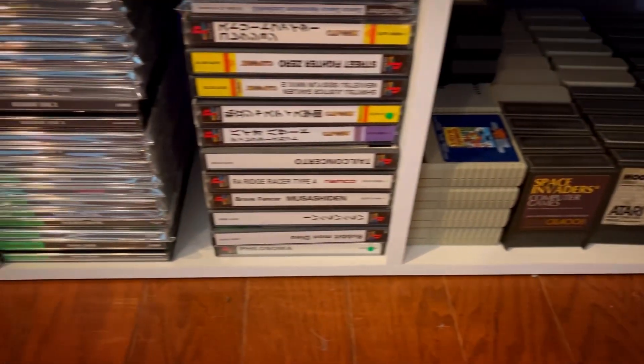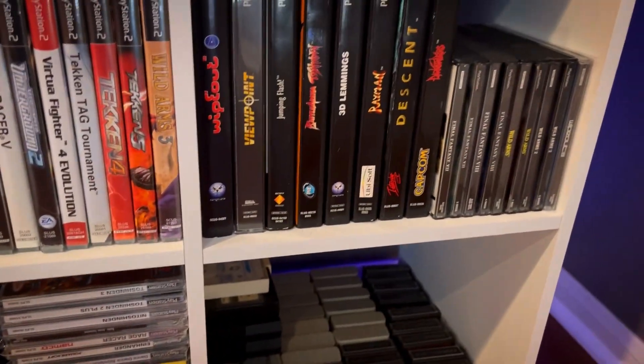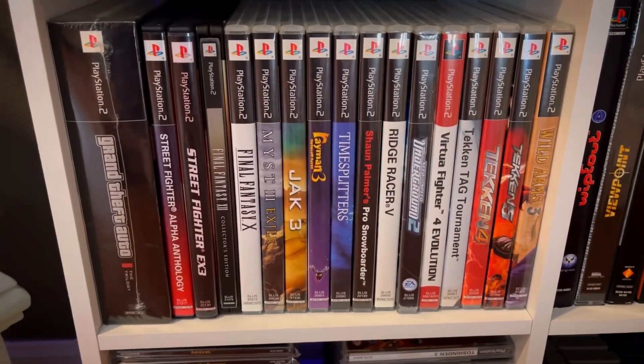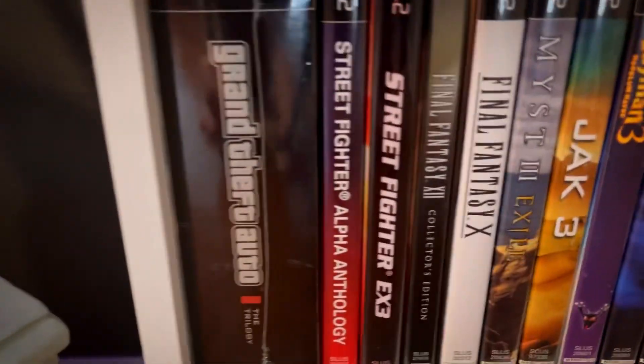These are my PlayStation games, and then PS2 — not as big of a collection but got some goodies in there.